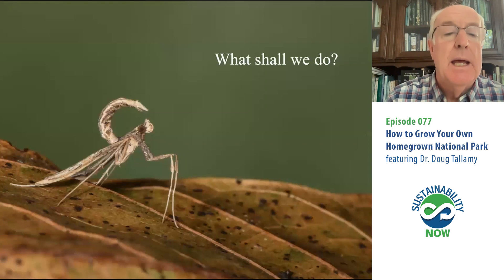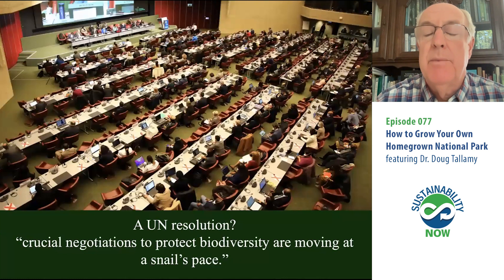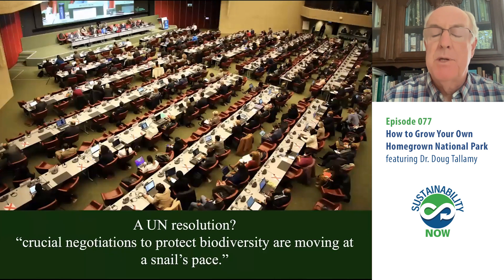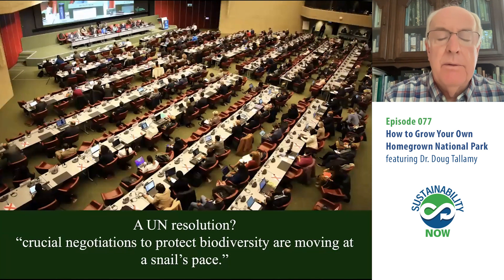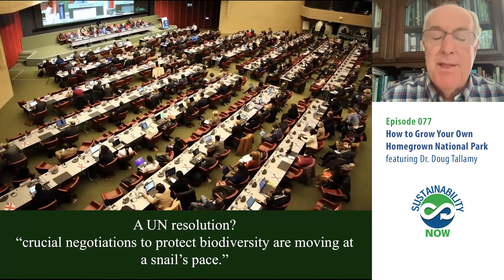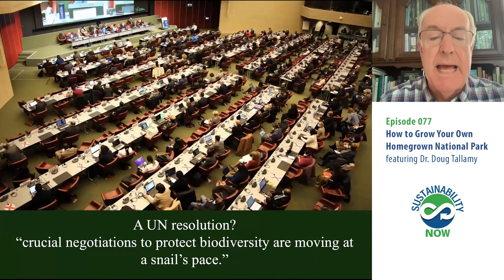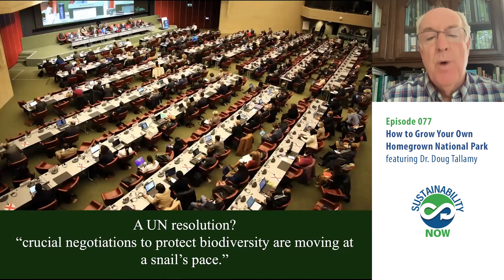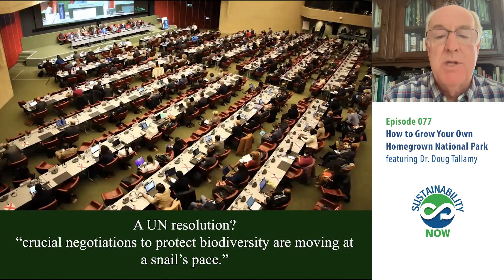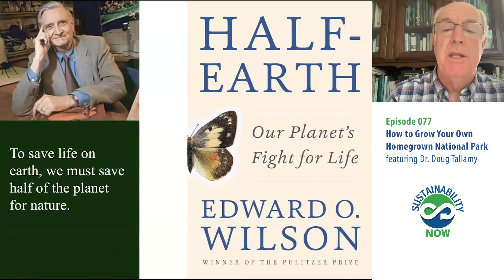The good news is that even the highest levels of government are starting to notice. The UN had a special meeting in Montreal to talk about the loss of biodiversity on this planet. But the UN talks very slowly — the headline from that meeting was: "Crucial negotiations to protect biodiversity are moving at a snail's pace." We are negotiating whether we're going to protect the stuff that keeps us alive on this planet. I wish the UN luck, but I'm not sure a resolution is going to make the difference.